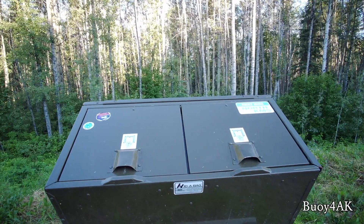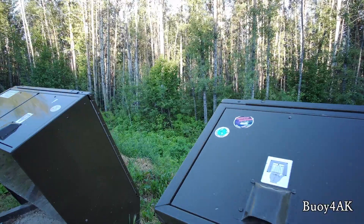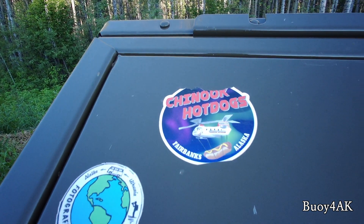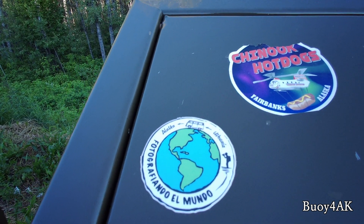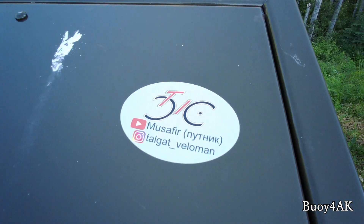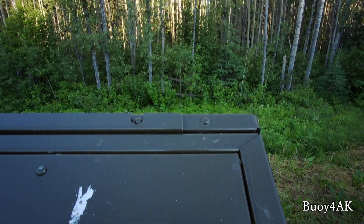Found something kind of cool here — check this out. All they are is garbage cans, obviously, but it looks like people kind of leave their trademark stickers here. Not sure what they all mean. I don't know, I kind of dig it.